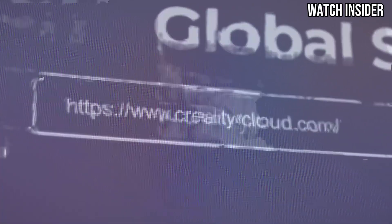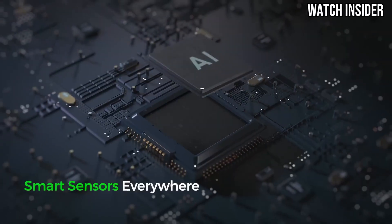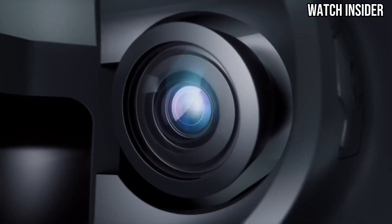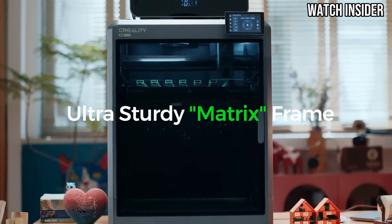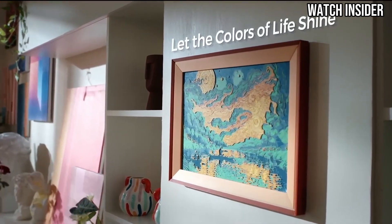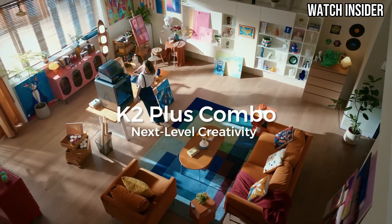In terms of print quality, the K2 Plus does not disappoint. It produces detailed prints with smooth finishes, thanks to its high-resolution capabilities. Whether you're working on intricate designs or larger models, the precision of this printer shines through. The dual extrusion feature allows for multi-material printing, expanding creative possibilities. The K2 Plus Combo supports a wide range of filament types, including PLA, ABS, PETG, and TPU, making it ideal for various projects.